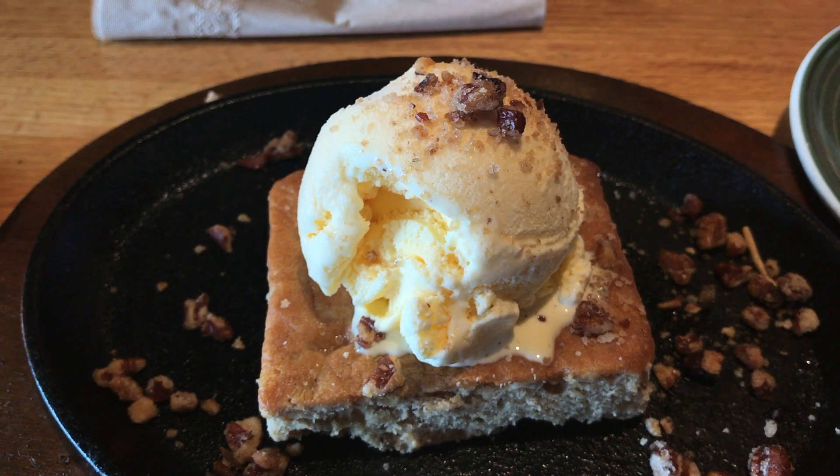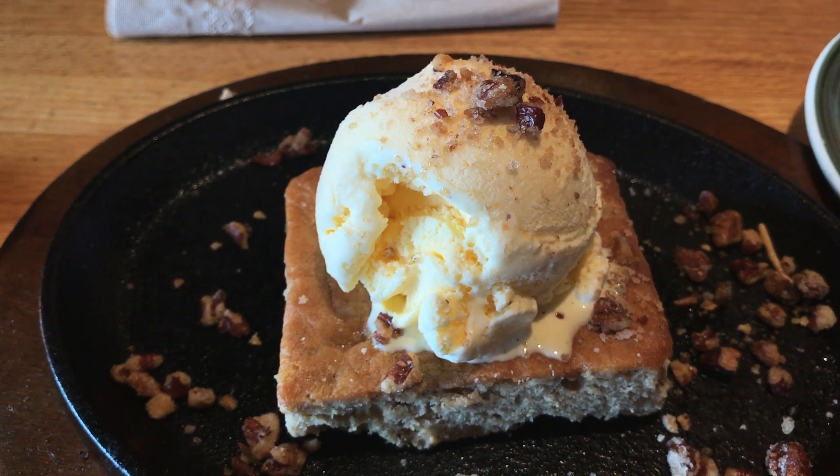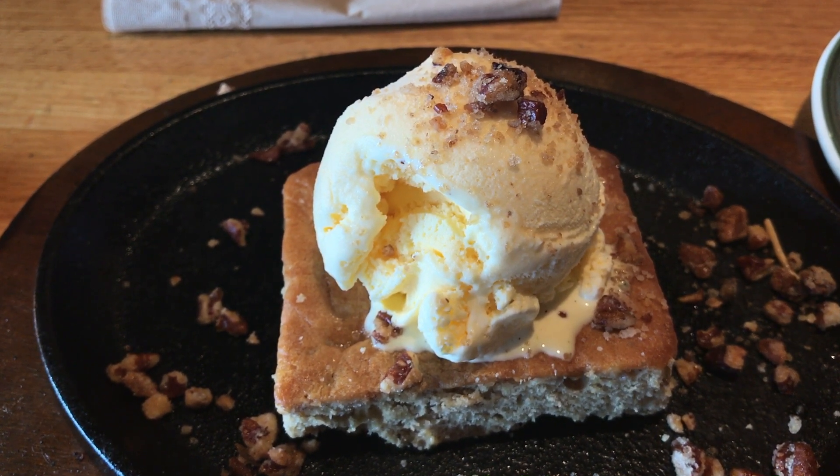Look at that — it even rhymes! If there are any sweets you would like me to try out, please let me know in the comment section below. Thanks for watching, I hope you guys are having a very sweet weekend.